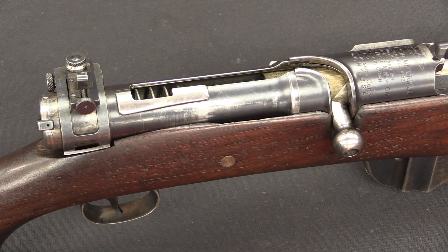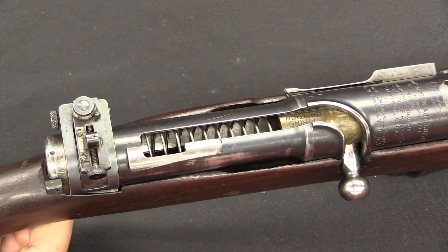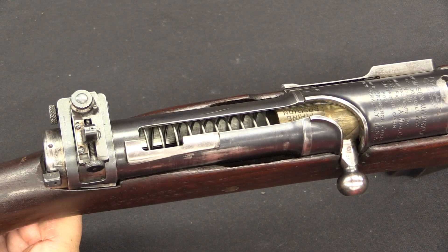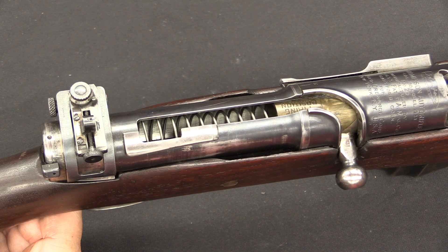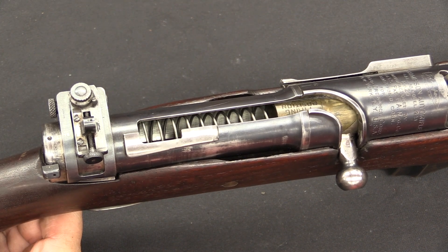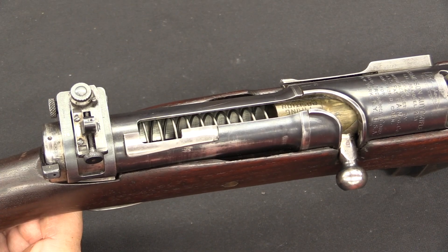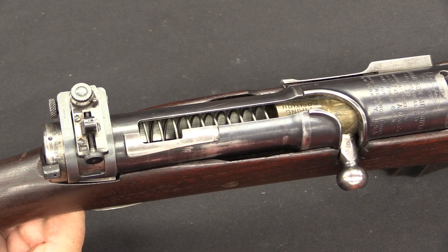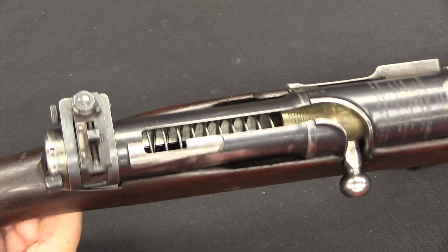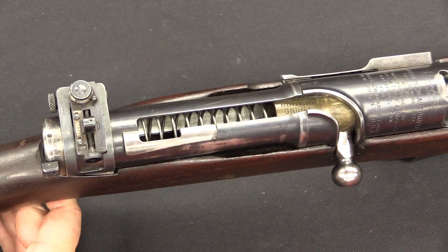Mechanically, this is built on the same principle as the Thompson submachine gun — the Blish principle, based on a patent by a man named Blish in 1915. His theory was that two surfaces set against each other at an angle, if put under sufficient pressure, will stick together and won't start to slide against each other until pressure actually drops. The idea was that at a certain point your coefficient of friction climbs non-linearly.